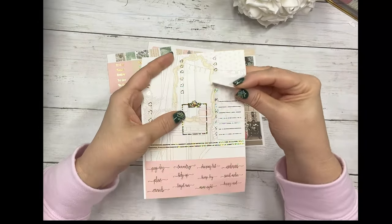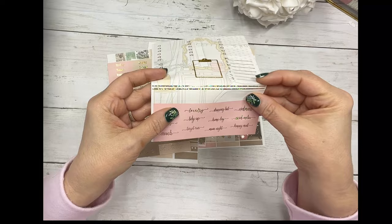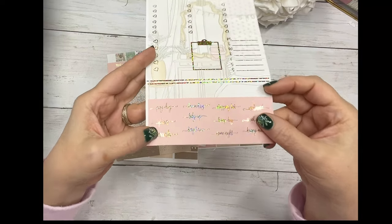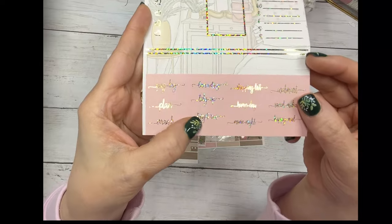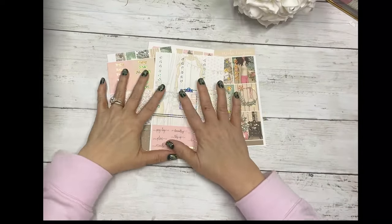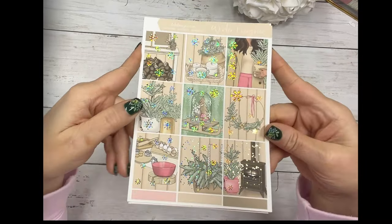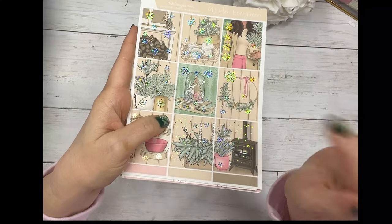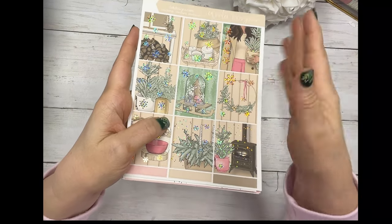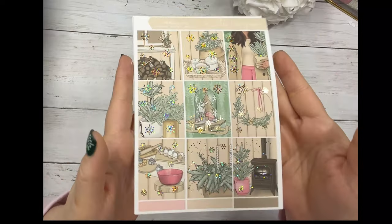Here are your three heart checklists, a five heart, your clipboard, your sidebar Monday through Sunday, and some third labels. And then your script: payday, plans, errands, laundry, tidy up, target run, shopping list, hump day, movie night, Walmart, social media, and happy mail. This kit is called Winter Evergreen and it also comes in the Hobonichi Cousin, the Hobonichi Weeks, short, tall, standard — this is the standard kit — and then your choice of skin tone. It comes in all of our normal sizes that we offer.